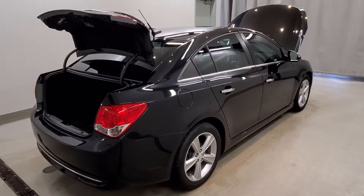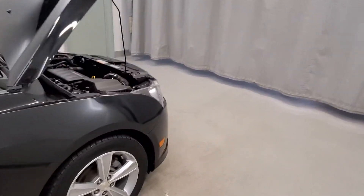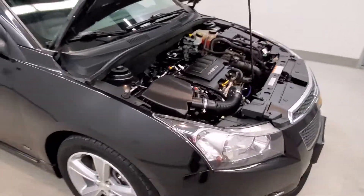This vehicle comes with speed sensing steering, traction control, four-wheel disc brakes, ABS brakes, dual front-side impact airbags, with an emergency communication system, and a front-side roll bar.